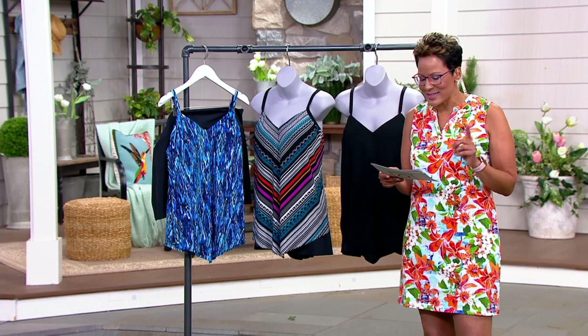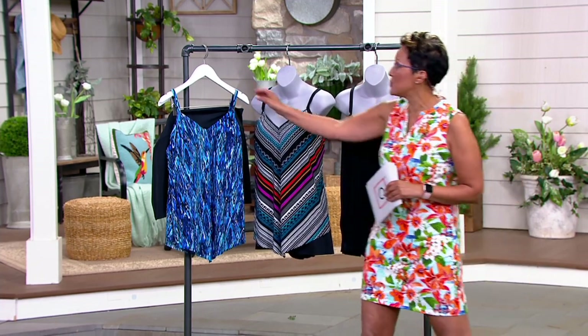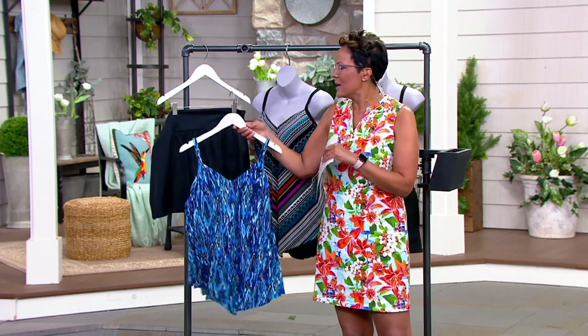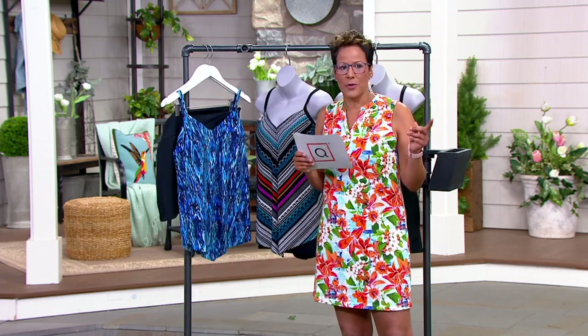Sizes here are 8 to 26, and you are going to get shapewear — but the shapewear is going to be in the bottom piece. So you don't have to worry about shapewear on top pressing against your bust line. Nope, the shapewear is in the bottom.